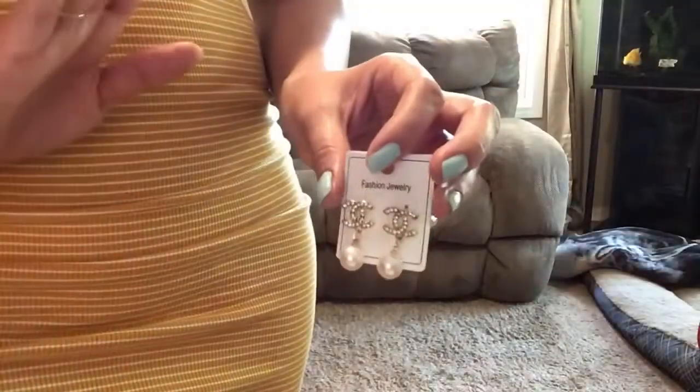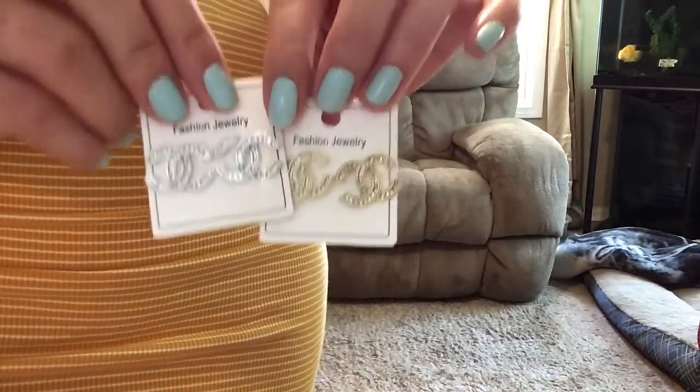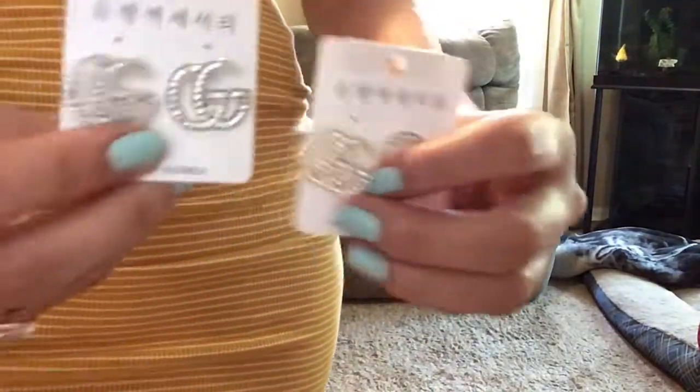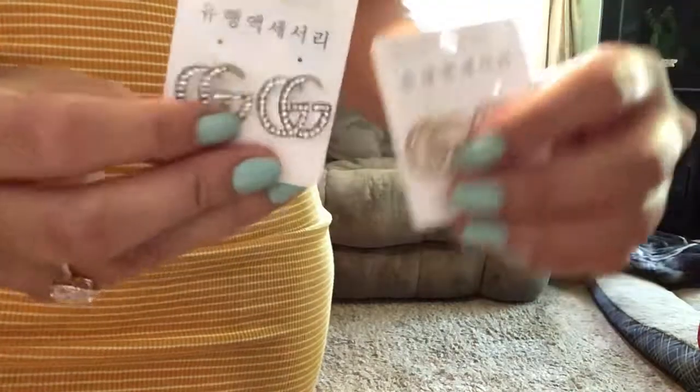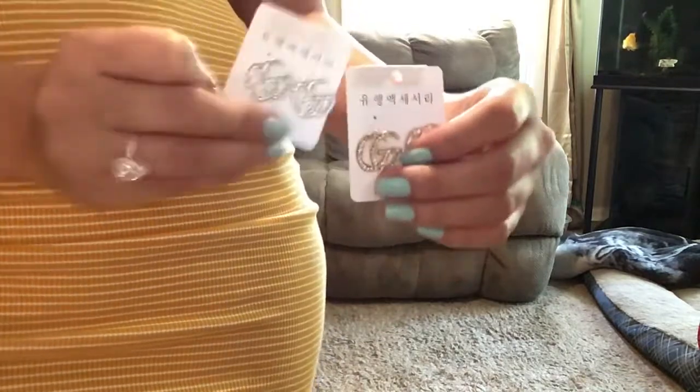I almost forgot to show you some earrings as well. I got these little cute ones and these ones right here — these are so cute. And then I also got these little Gucci-inspired ones. I've noticed I don't have a lot of Gucci pieces, so I'm going to have to buy a few more Gucci purses to go along with the earrings.